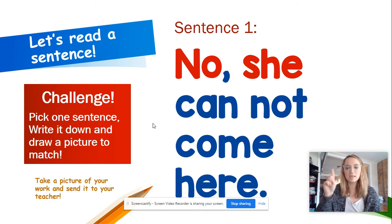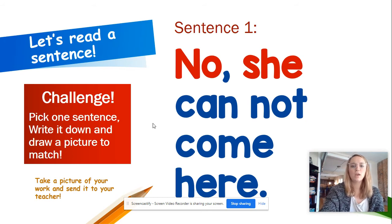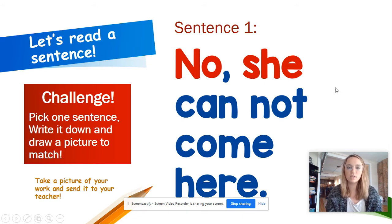Get that reading finger ready and put it under the first word. No, she cannot come here. Let's read it again: No, she cannot come here. Good job. Remember this word is no — N-O. And another new word is she — S-H-E. So remember those two new sight words.